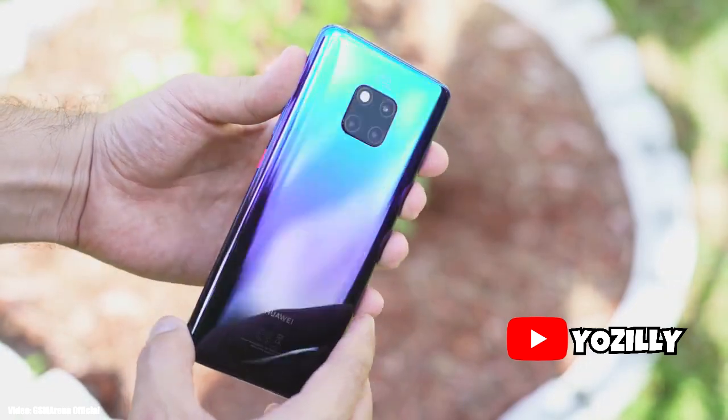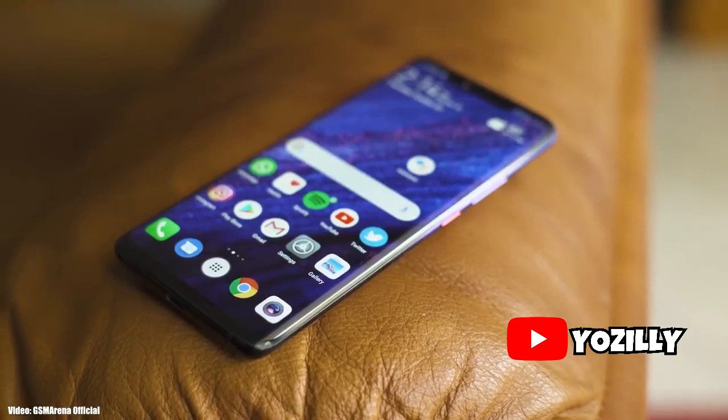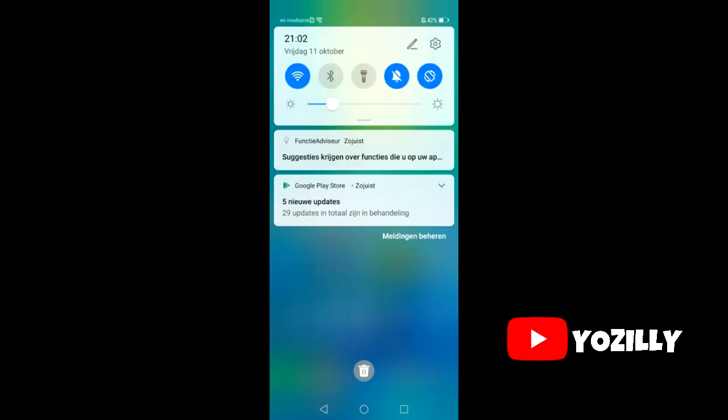Huawei is now rolling out the Android 10 update to the Mate 20 Pro in the Netherlands. Owners there are reporting that their devices are receiving the EMUI 10 update based on Android 10, along with the September 2019 security patch. EMUI 10 also receives a design overhaul along with some new features that Android 10 brings in.